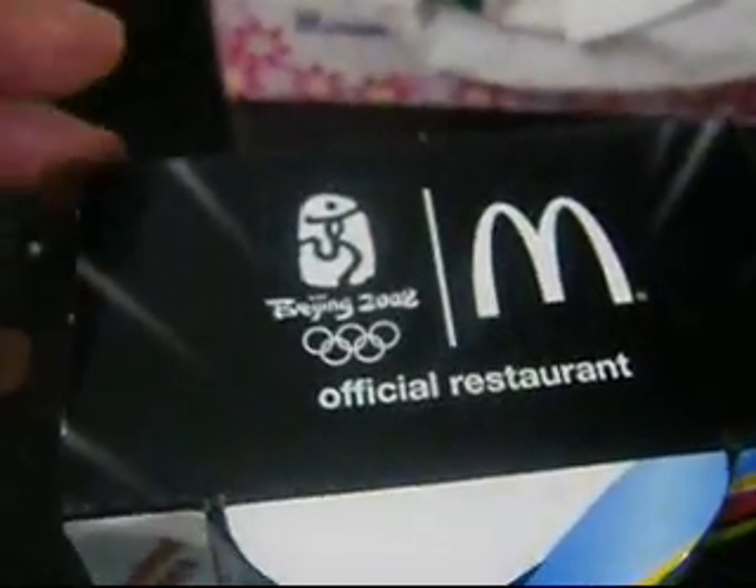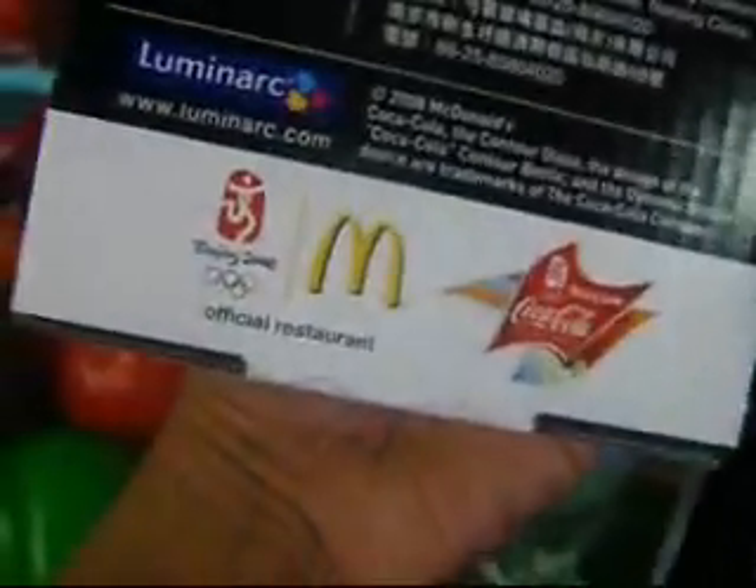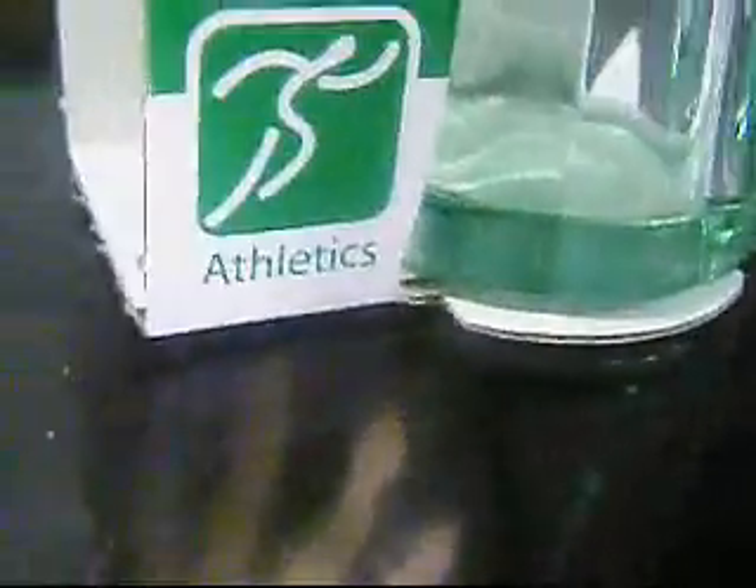Check this out — McDonald's and Coca-Cola limited edition glass made by Luminart. It comes in different categories like Sydney, Athletics, and Basketball. This one is valuable, I think.